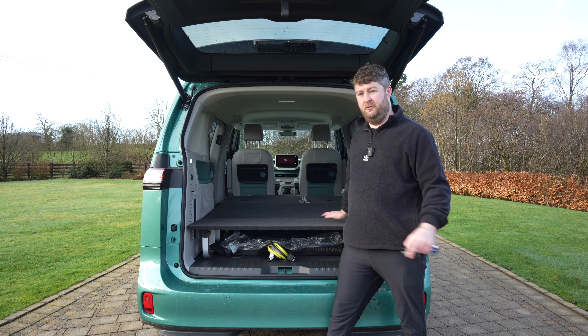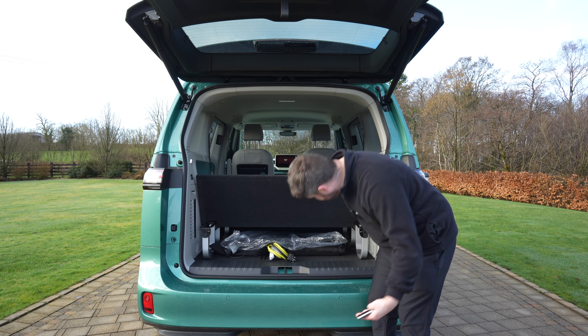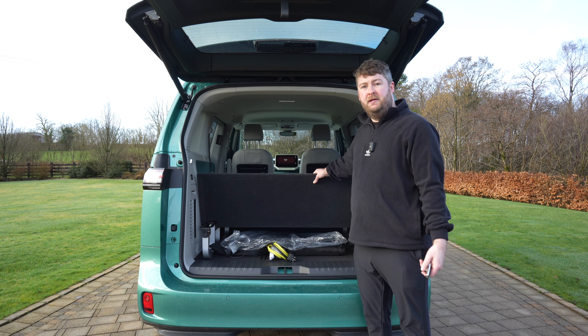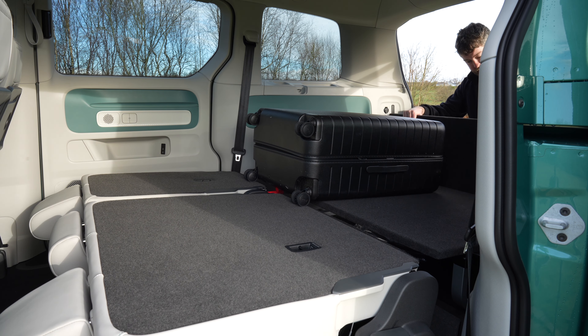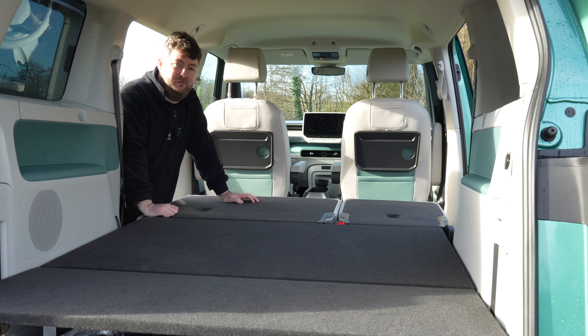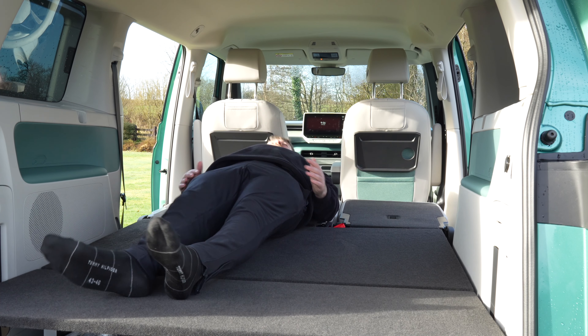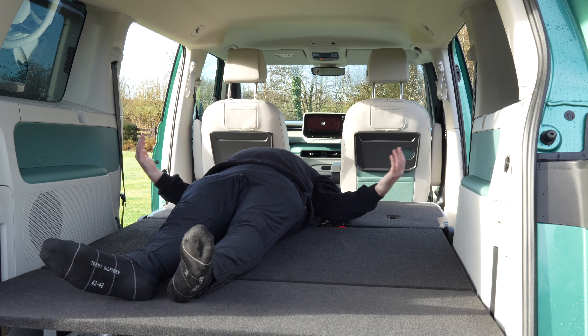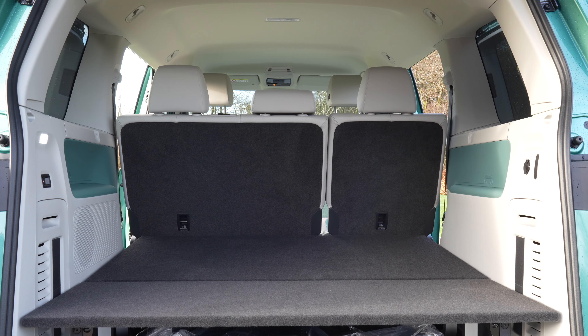In the back here with the seats down you have loads of room, with a little bit of storage underneath, and you can slide things all the way up to the back of the seats. So with the seats down in the van you definitely have loads of room for furniture, suitcases, and anything else you want to throw in. You definitely also have a lot more storage with the underlay — you can slide stuff all the way through. Even with the seats up you still have loads of room for your luggage and groceries in the back.